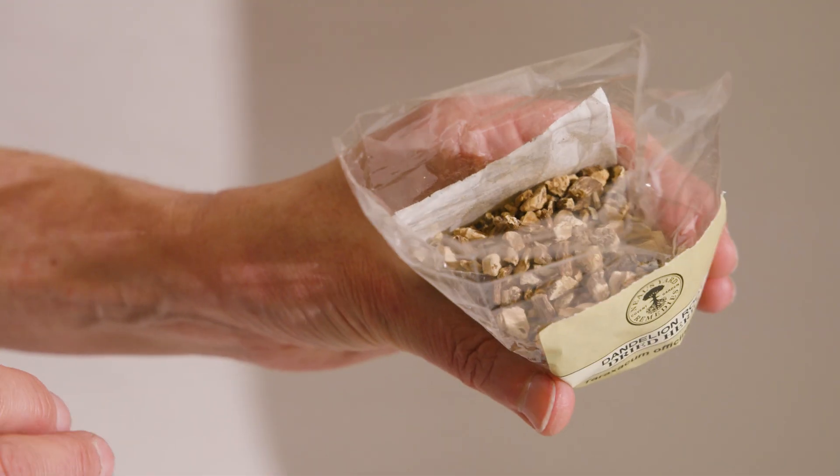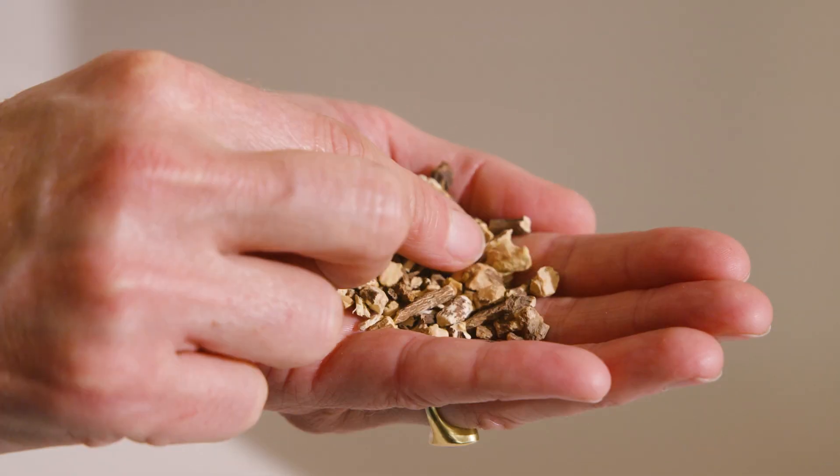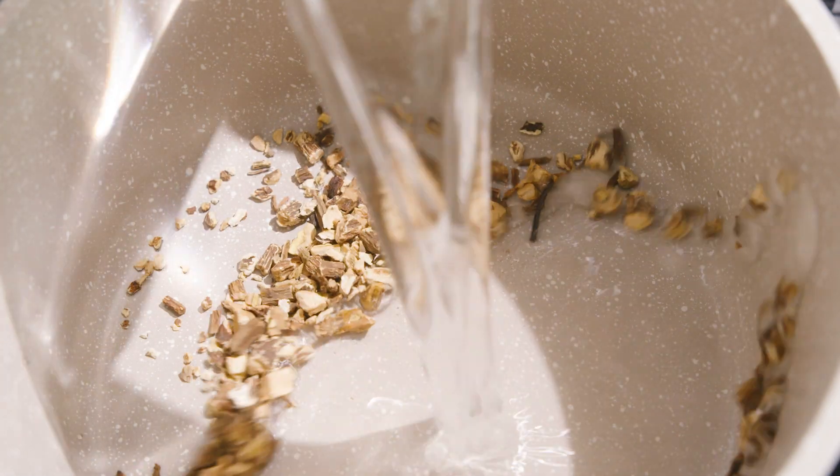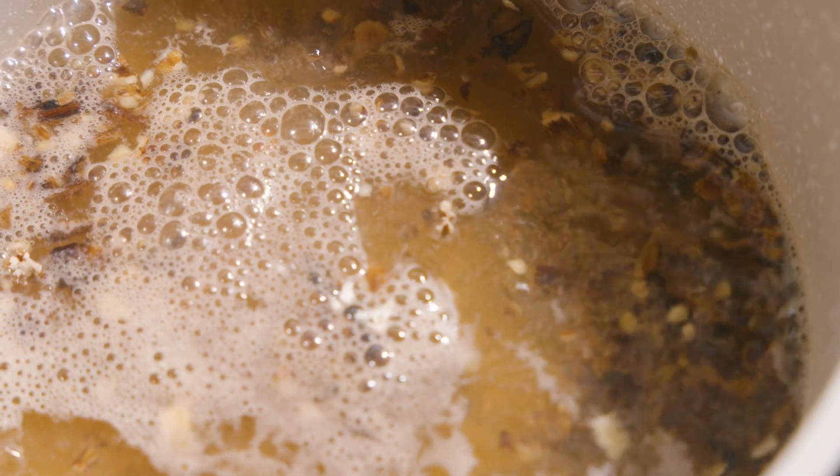Hard parts that can't be crumbled, like roots, barks and tough seeds, are decocted. A teaspoon of herb or herbs per person is gently simmered in a covered pan for 10 minutes, then strained and drunk.